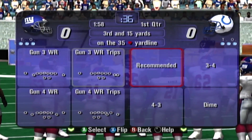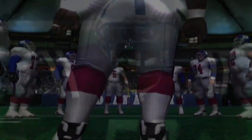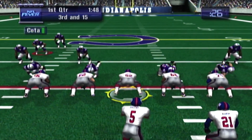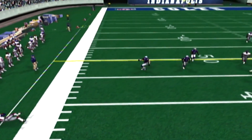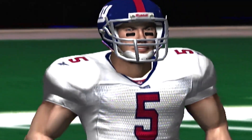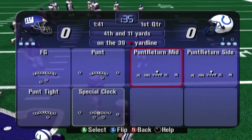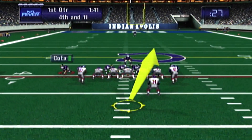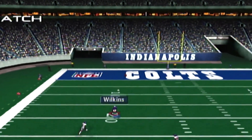Third down, Giants. Third and 15. Collins will pass — he makes the catch. That play ended when Jurovicious went out of bounds at the 39. Fourth down, Giants. Fourth and 11 — the Giants are going to punt the ball away. The punt is in the air, Wilkins calls for a fair catch. Take a look at the offensive starters for Indianapolis.